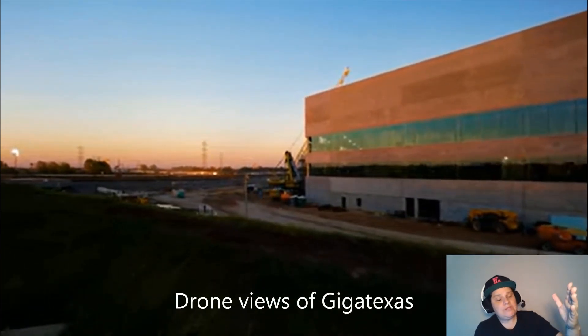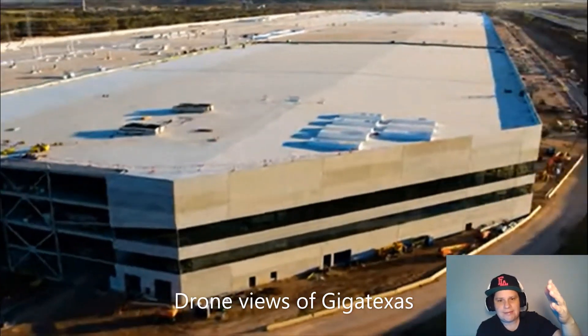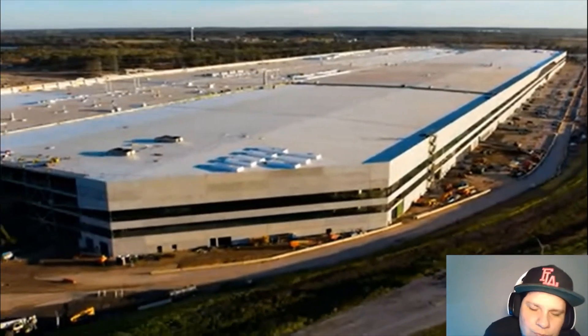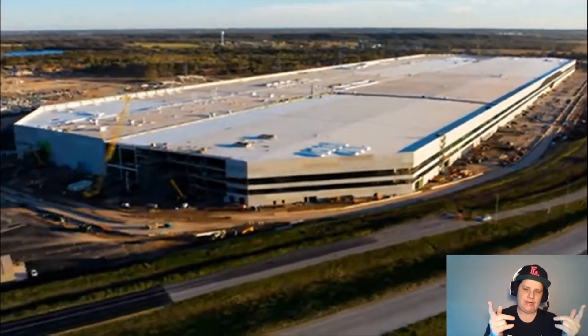Hey guys, welcome to the channel. We're gonna do a flyabout out at Giga Texas. It's gonna go from daylight to nighttime — you're gonna like this one. This is courtesy of Brian Roshetsky Photography. Let's check it out.